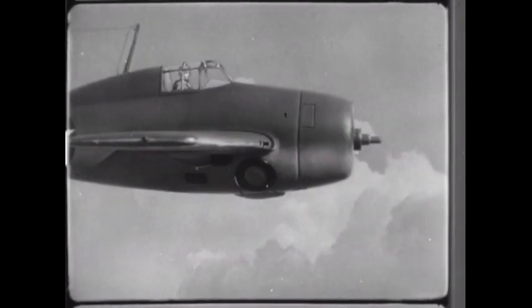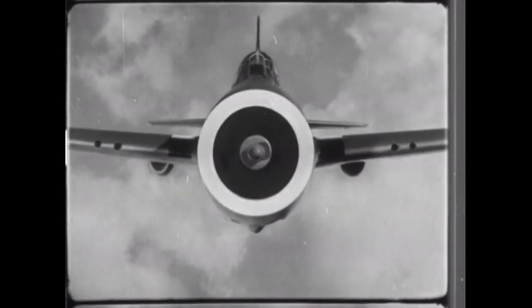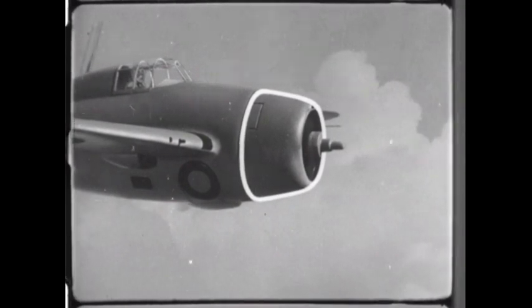Single radial engine, blunt nose, and round cowling. Again: one radial engine, blunt nose, round cowling.